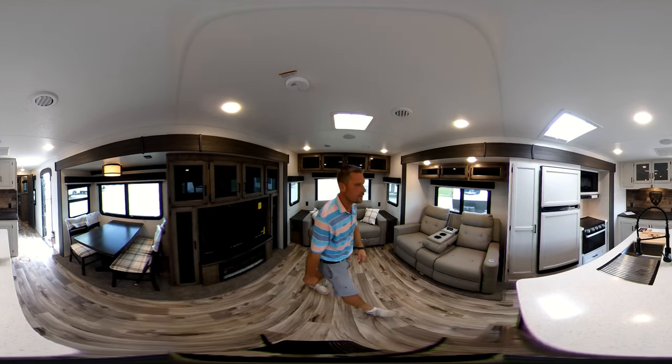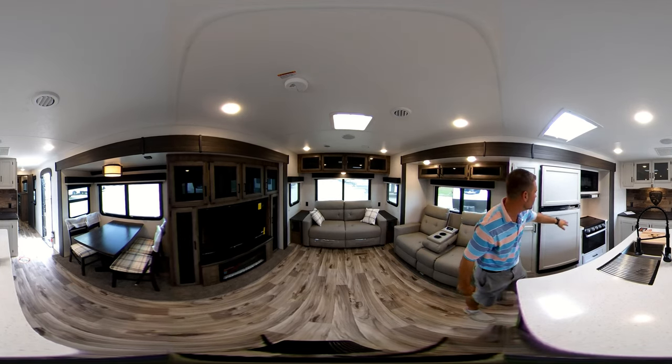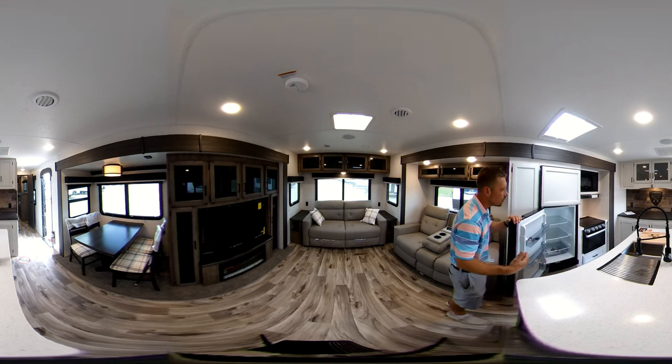Over here in the kitchen you got your white rustic cabinets, got your pantry right here with adjustable shelves. This does have the new 12-volt fridge that all the campers have been coming out with — you don't have to have propane to use it anymore when you're going down the road. It'll run off the seven-way of your truck, save you quite a bit of money.